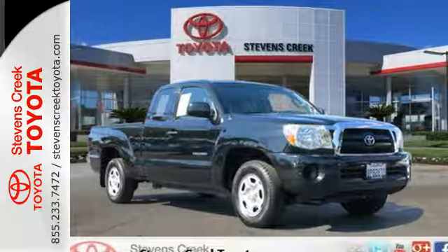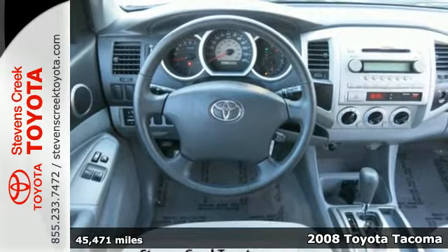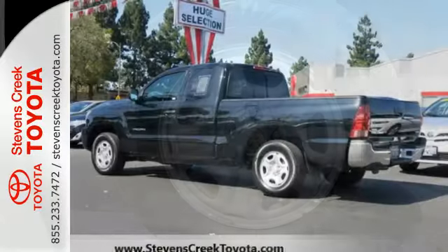We think you'll like this 2008 Toyota Tacoma. Inside this truck's spacious cab, you'll find a multi-speaker sound system with a CD player, analog instrumentation with a tachometer, and two power outlets.